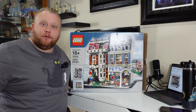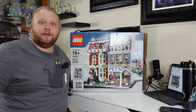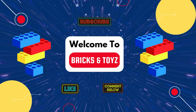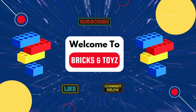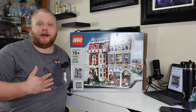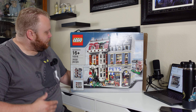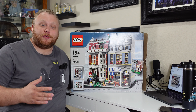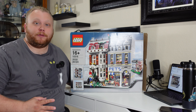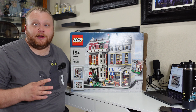Today we take it back to 2011 for our 14th modular building. Hello and welcome to Bricks and Toys. My name is Brandon and today I am here with the pet shop. This Lego Advanced Models is set number 10218, coming in at 2,032 pieces. This is the one that people talk about the most in a negative way.